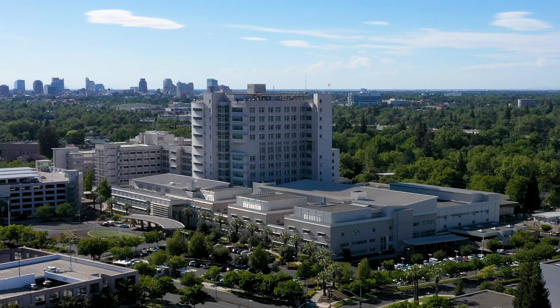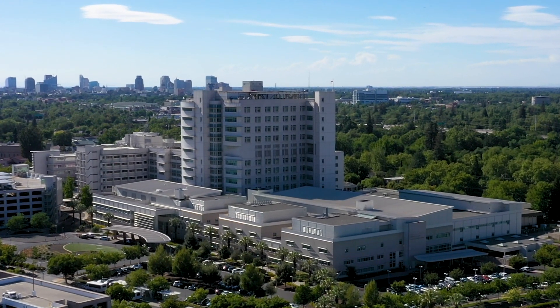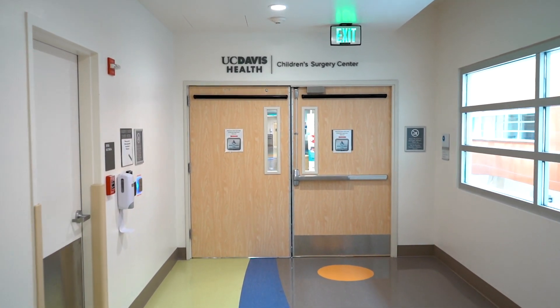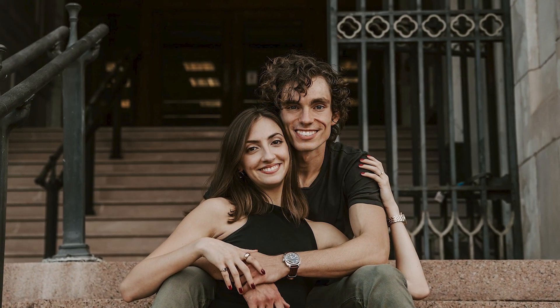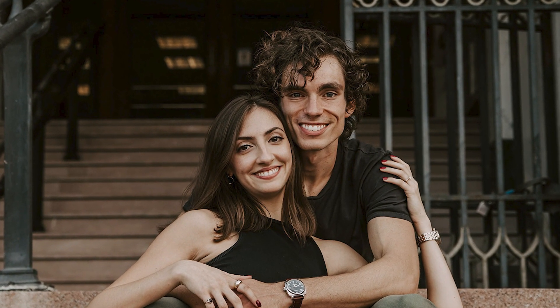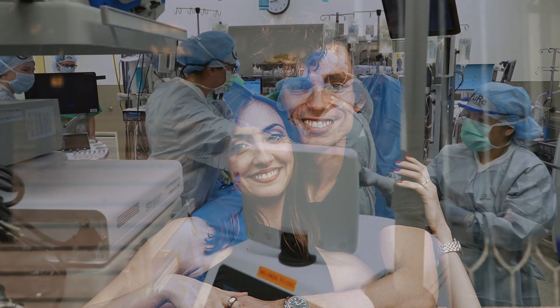It's the morning of the fetal surgery — the first surgery of its kind to apply stem cells to the spinal cord of a developing baby with spina bifida. The first patient in this trial, known as the CURE trial, is Emily from Austin, Texas. She has traveled to California for the procedure.